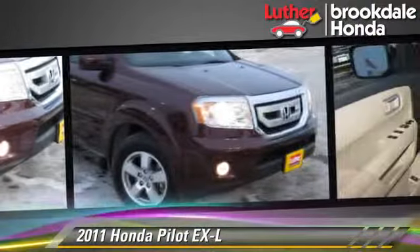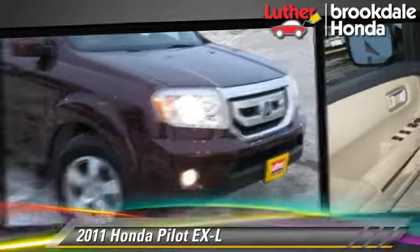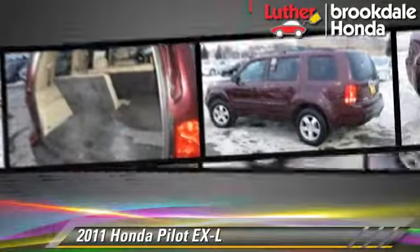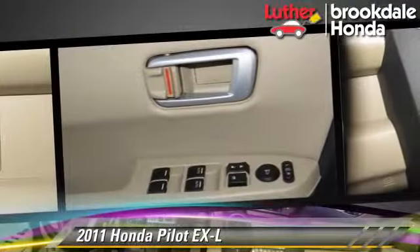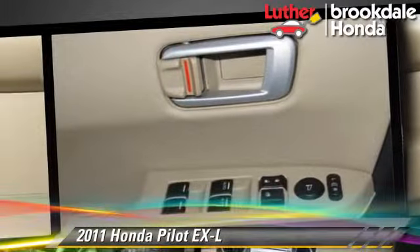This Honda features parking sensors, tilt wheel, and four-wheel drive. Safety features include side airbags, traction control, and ABS.